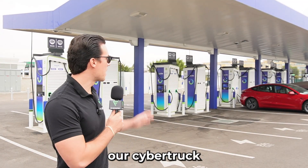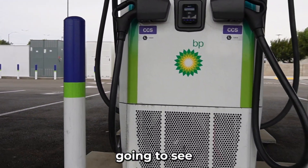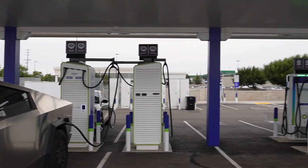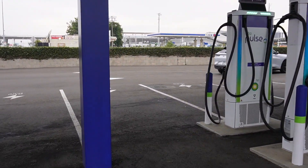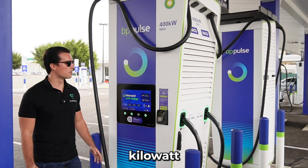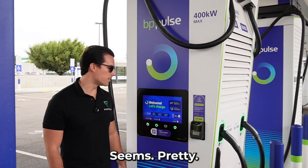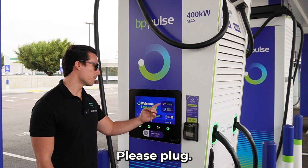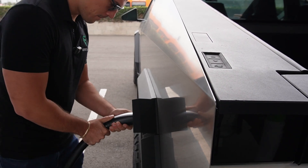Let's dive into it. We're going to charge our Cybertruck here in the back on one of the 400 kilowatt DC fast chargers and see how easy it is. So the first thing you're going to want to do when you pull up is plug in firmly until you feel a click.